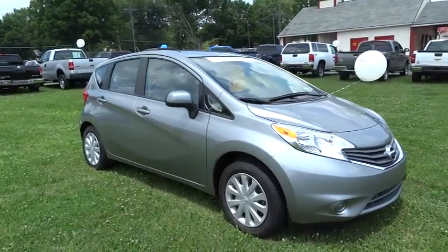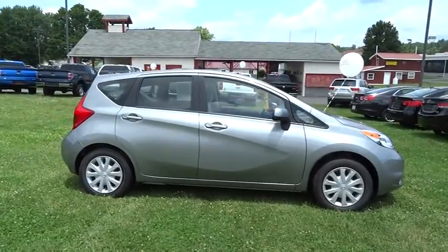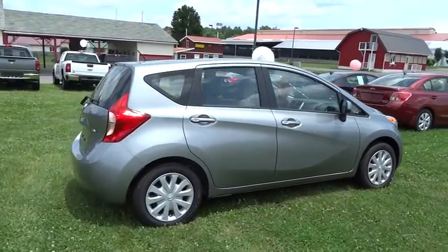The 2014 Versa. With its roomy and inviting interior, impressive technology, and exceptional gas mileage, the Nissan Versa is smart to own and fun to drive.